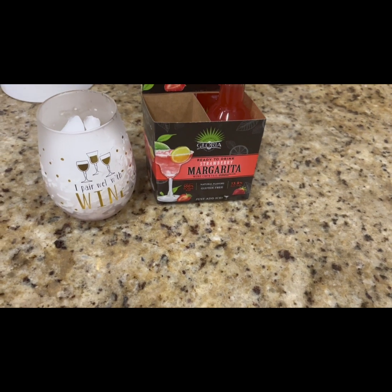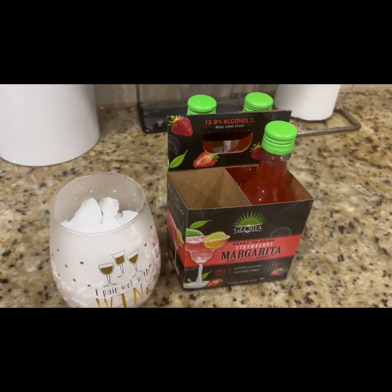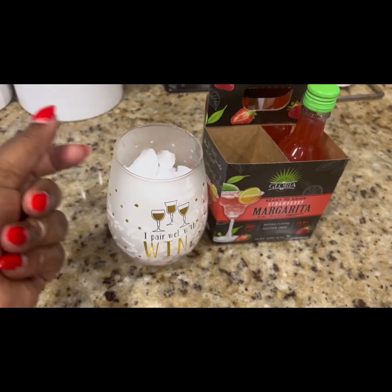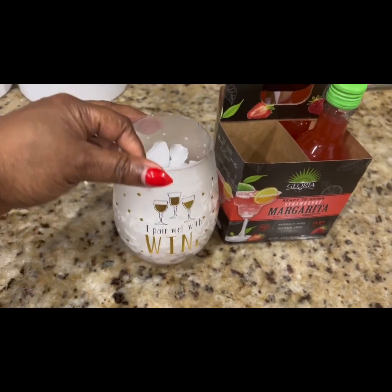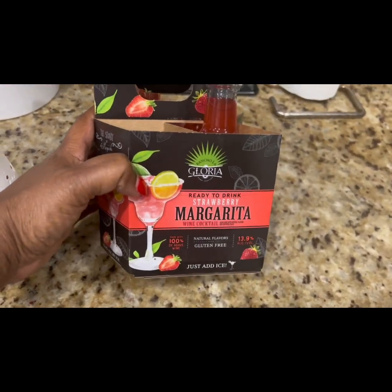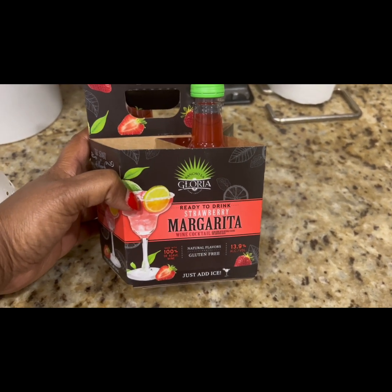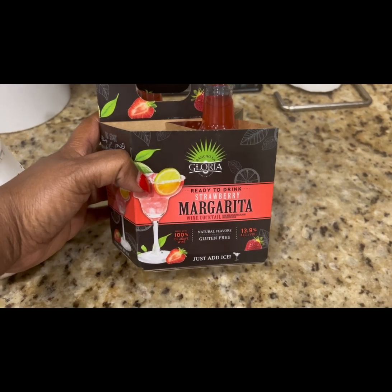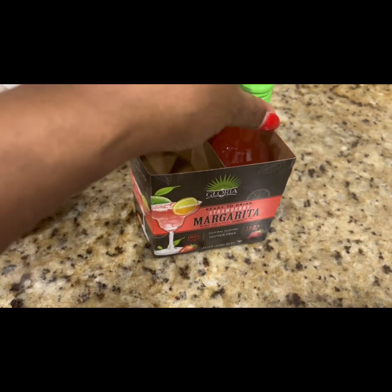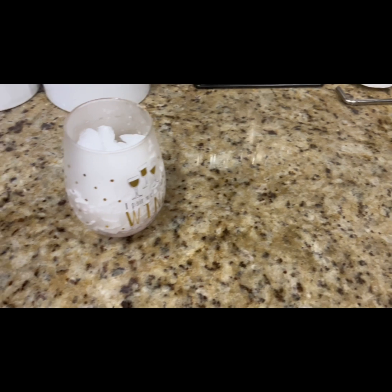Alright you guys, I'm closing out the vlog. It is one o'clock. I have my crushed ice here — don't mind my nails, these are my Christmas nails, they have to go, getting them done next week. At Publix I found these margarita wine cocktails, ready to drink. I wasn't able to make it to the liquor store, I was just tired — it's been a long week. I already had one and I'm about to have another for the night and just be done.